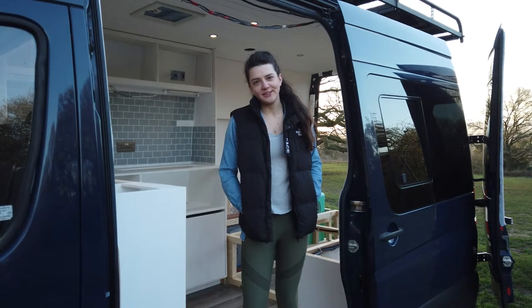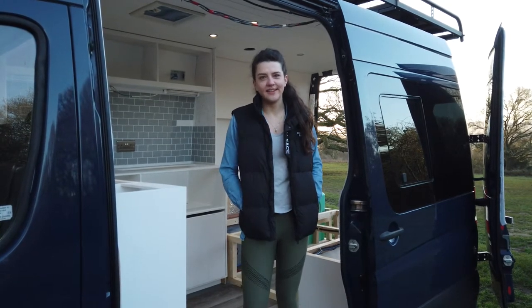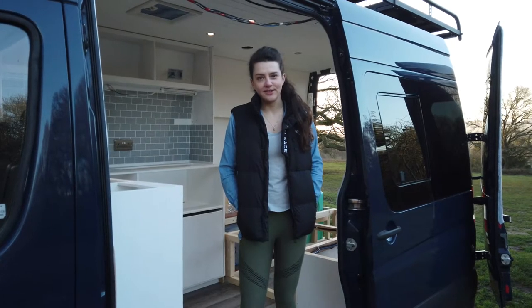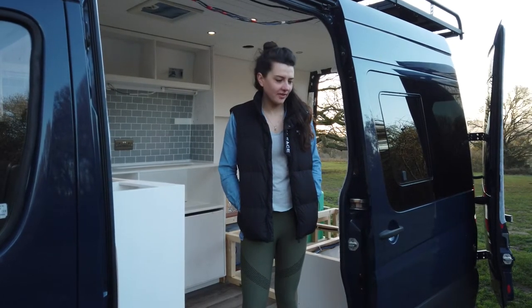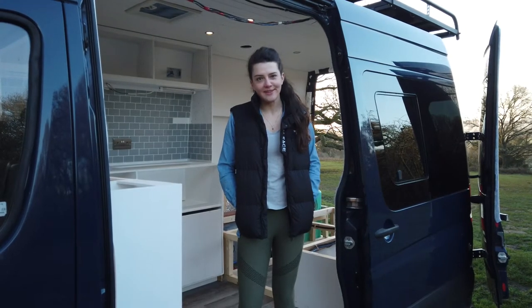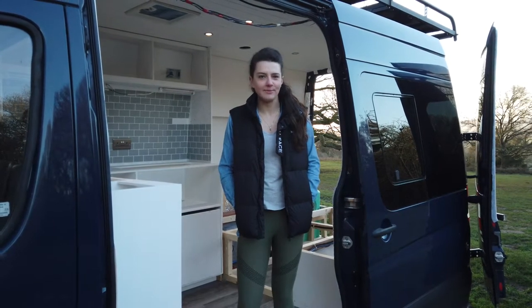We've reached our 6-month mark for the insurance and we were meant to have finished the van and sent updates. In the UK we've had three lockdowns; obviously the coronavirus has hit and the van was at Jo's parents to start with. So we haven't finished it but we wanted to give you an update of where we are at the minute.